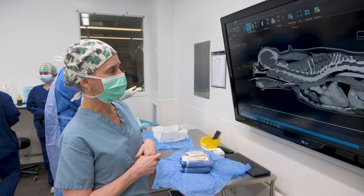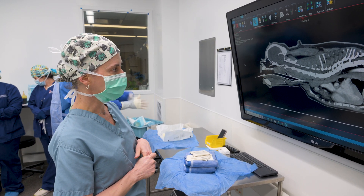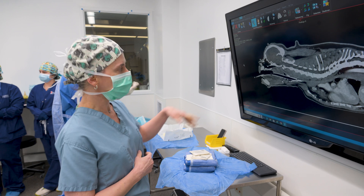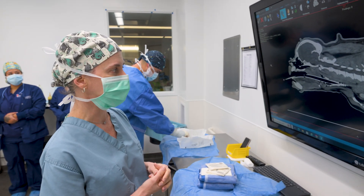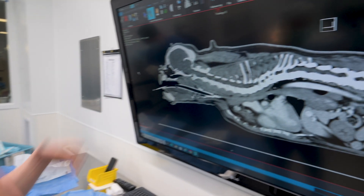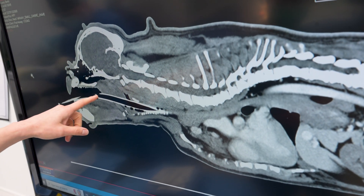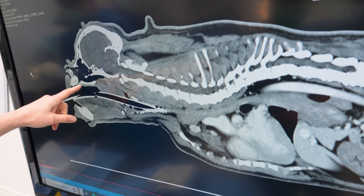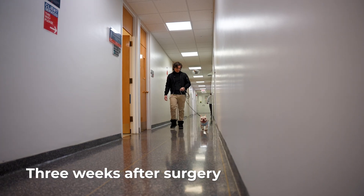Here we've gotten a CAT scan of Bento — the French Bulldog's neck and thorax. Specifically we were looking to see if he had a thickened soft palate, because he had signs of sleep apnea. In the sagittal view, which is a midsection view, we can see that his soft palate is hugely thickened. It really shouldn't be any thicker than the thickness of his hard palate.